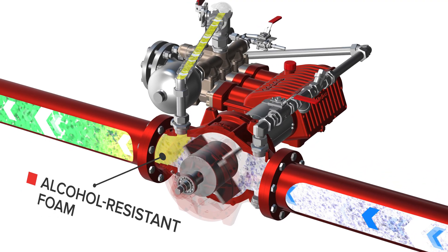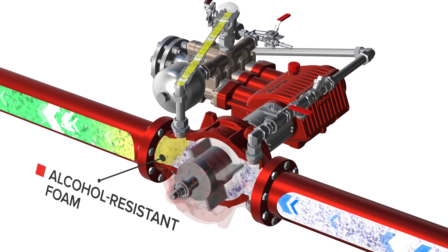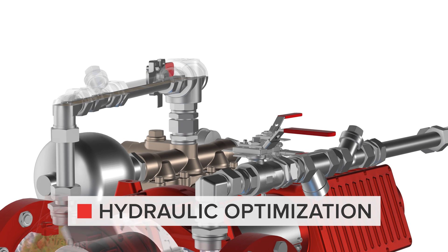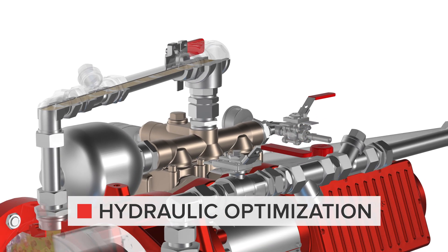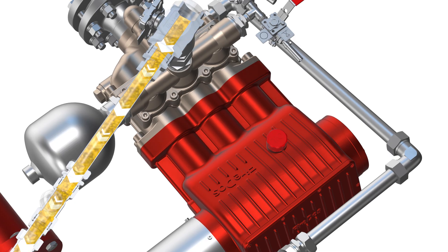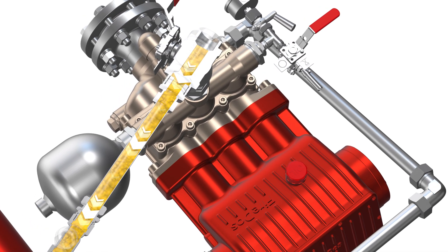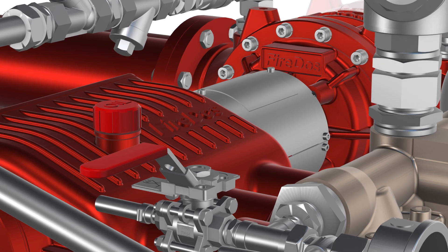Gen3 is suitable for all foam agent types. The pressure loss is reduced by 25% compared to the previous generation. The innovative foam proportioner is compact, sturdy, easy to operate and flexible in use.